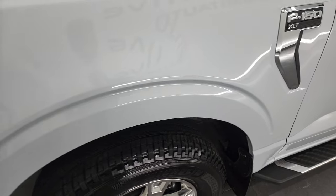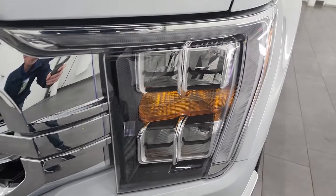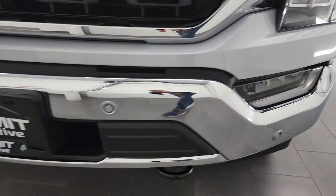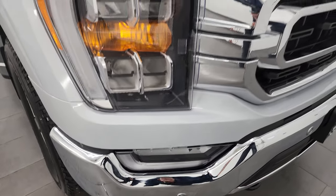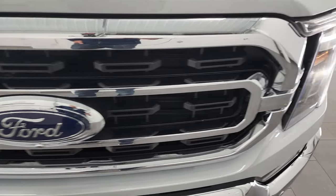Front fender is in fantastic condition. This one has all the LED lights — headlights, running lights, and fog lights. We'll turn all of those on at the end of the video so you can see it all lit up, and they are super bright. Has the front bumper parking sensors. No dents or dings on that front bumper, and you get the chrome-trimmed grille.